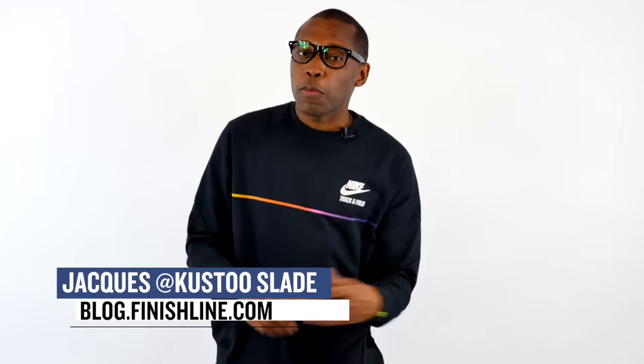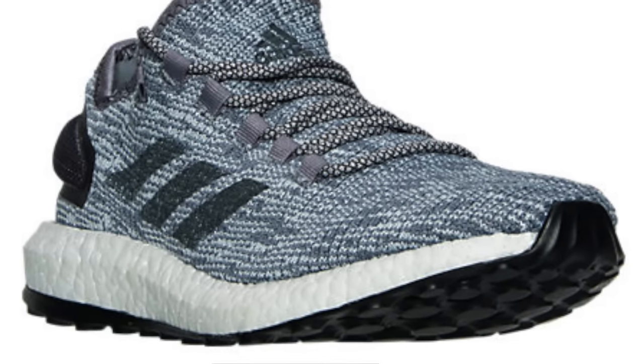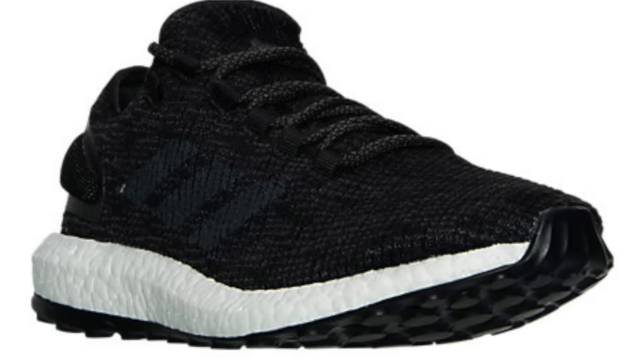What up folks, I am your host Jacques Slade, welcome to the Heat Check and we have a very full show for you today. Let's kick things off with what dropped yesterday.